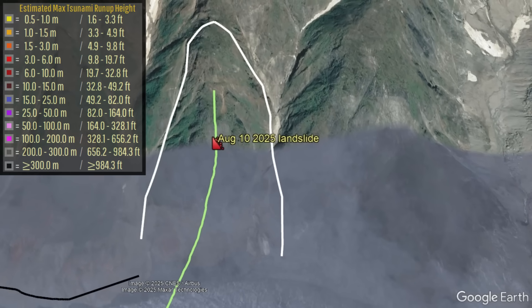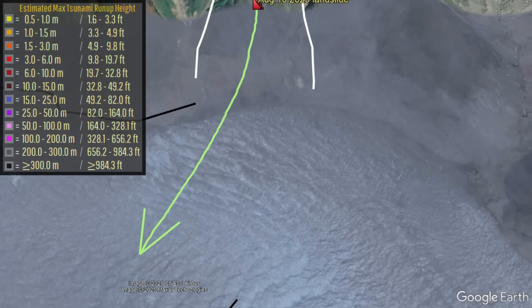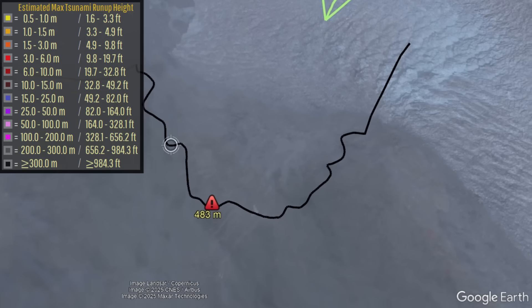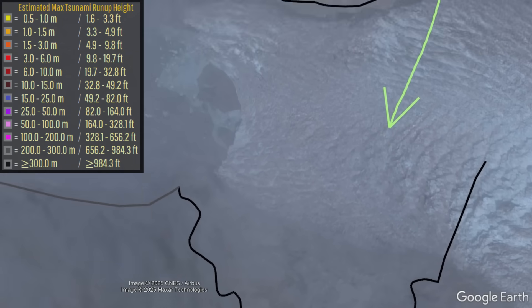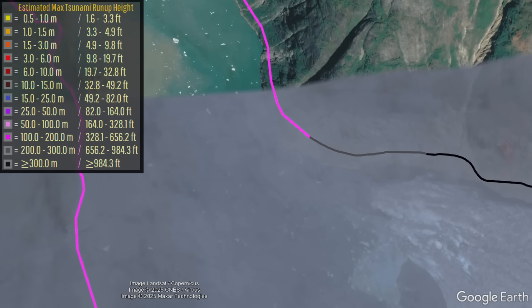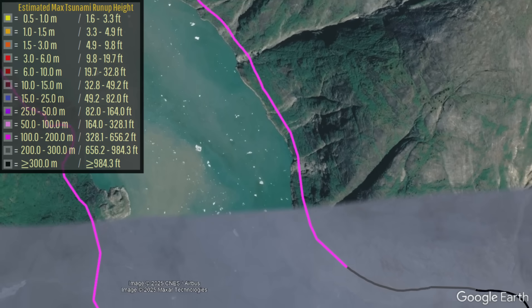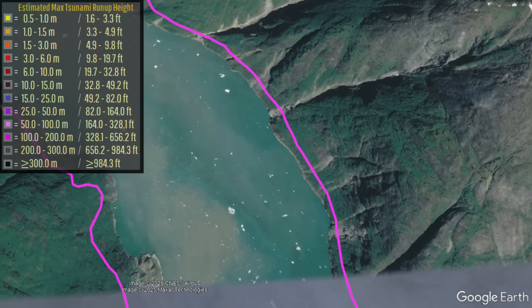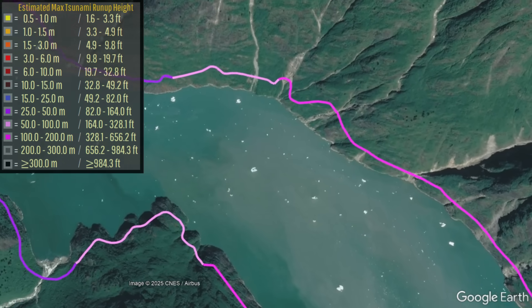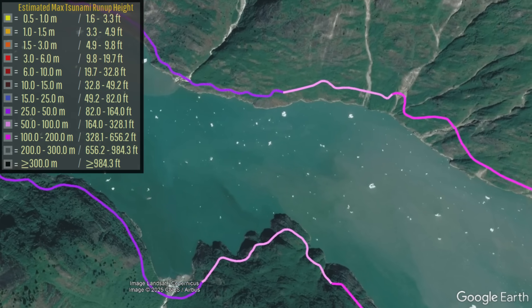The very tallest wave was directly to the south-southwest of the landslide, the same direction the landslide was moving horizontally. As the wave impacted nearby shorelines, it gouged additional holes in the landscape, removed vegetation, but also decreased in height. Regardless, by the time it had traveled three and a half miles, the megatsunami was still above 100 meters or 328 feet tall.